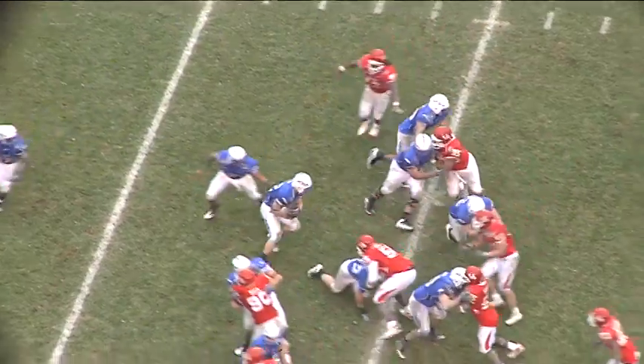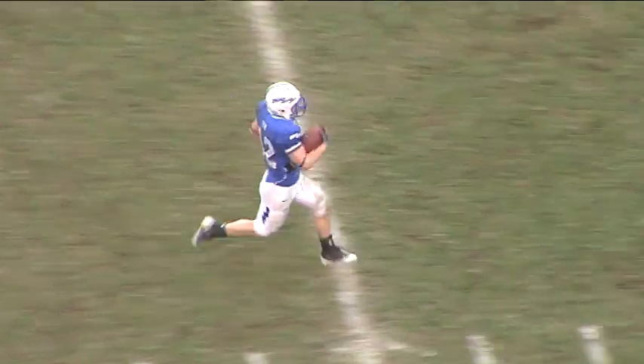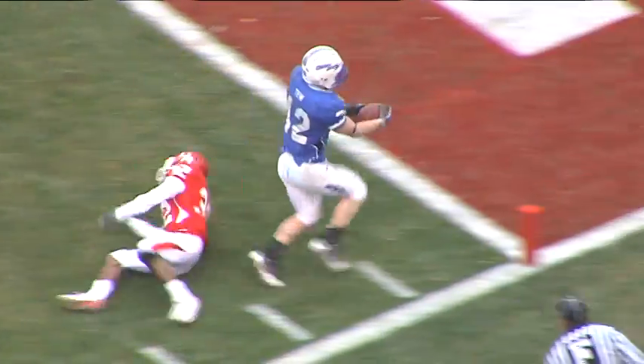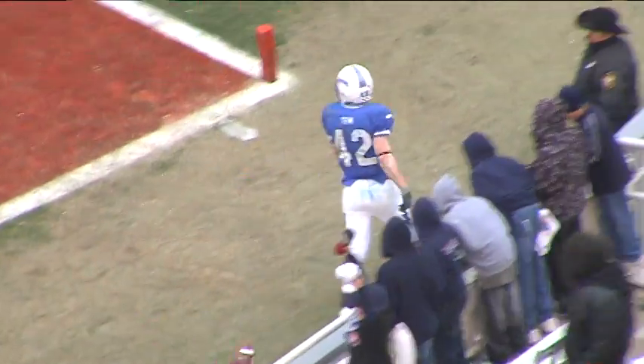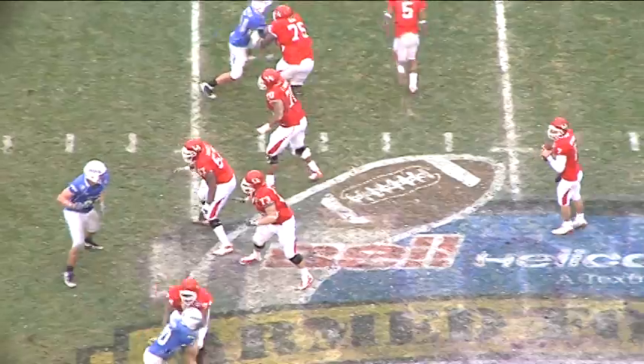First and ten, Air Force handoff to Jared, two right, up the middle — he's got green in front of him. Can he get there? 30, 25, 20, 15, 10, 5 — touchdown Jared! 71 yards!